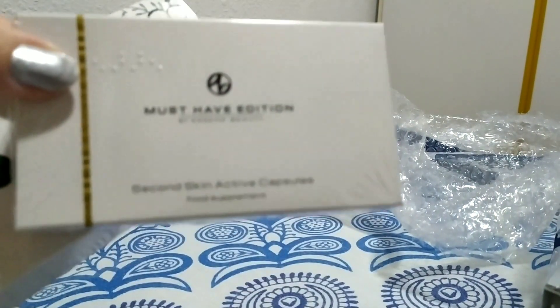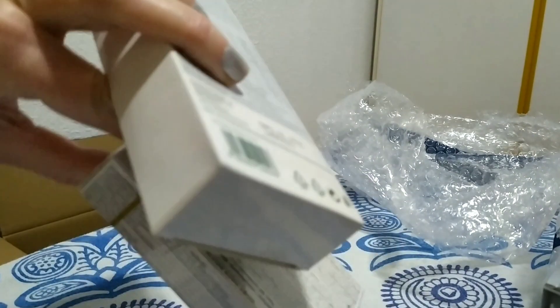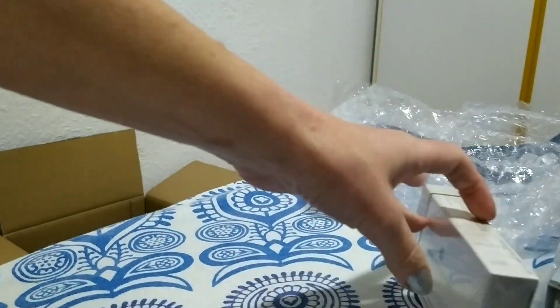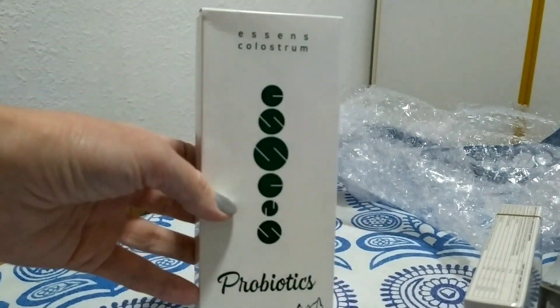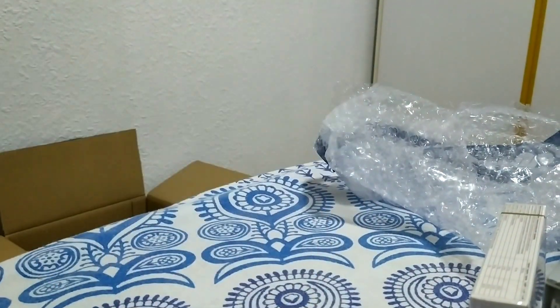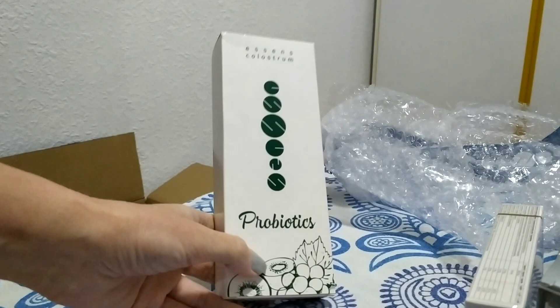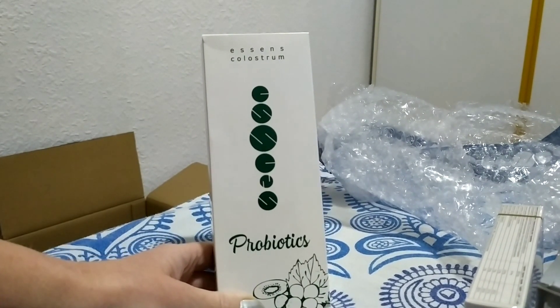This is food supplements for the health of your hair, nails, and skin. And here — probiotics colostrum for making yogurt in your home, your own yogurt. It is very, very tasty and useful.